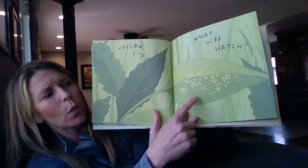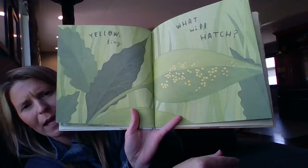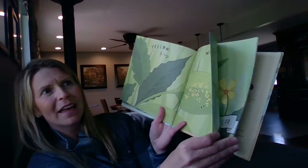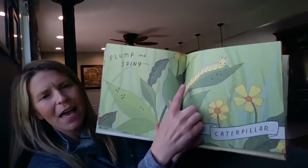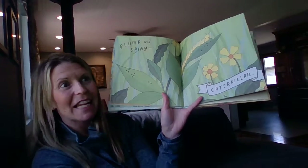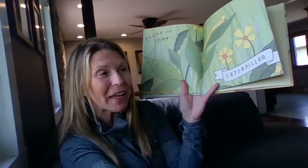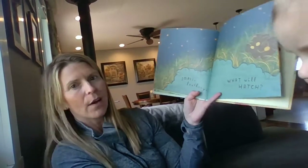Yellow tiny. What will hatch? All those teeny tiny eggs — there are so many, Annalise. Plump and spiny — caterpillar! Have you seen any caterpillars yet this spring? We haven't. I hope we do.